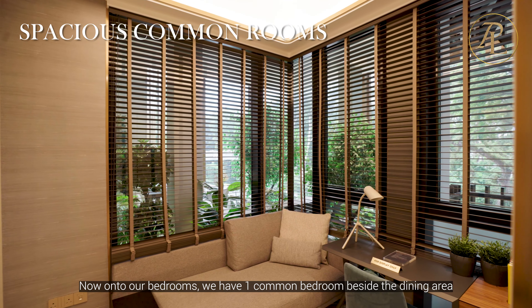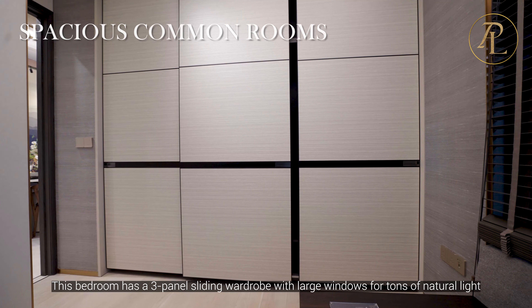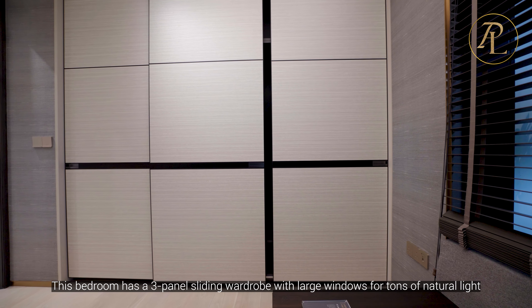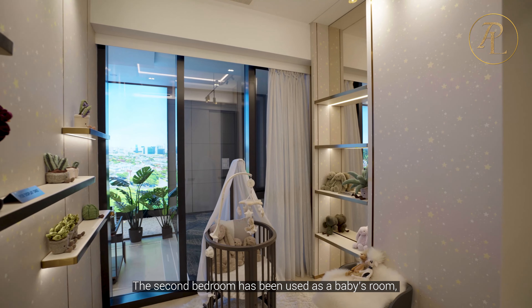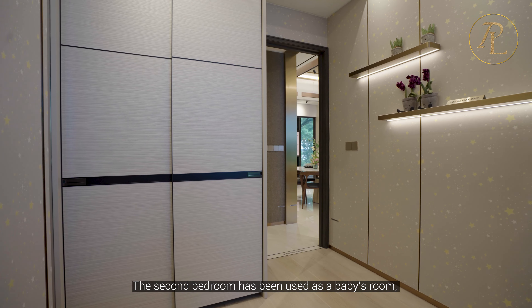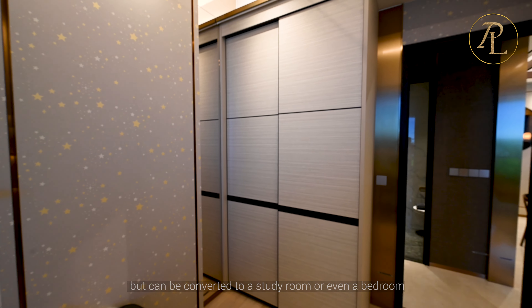Now onto our bedrooms. We have one common bedroom beside the dining area. This bedroom has a 3-panel sliding wardrobe with large windows for tons of natural light. The second bedroom has been used as a baby's room but can be converted to a study room or even a bedroom.